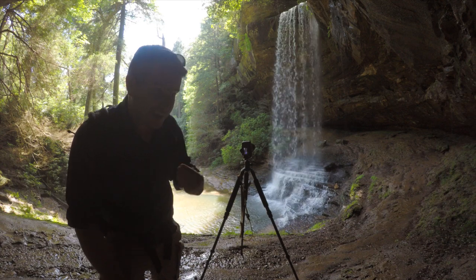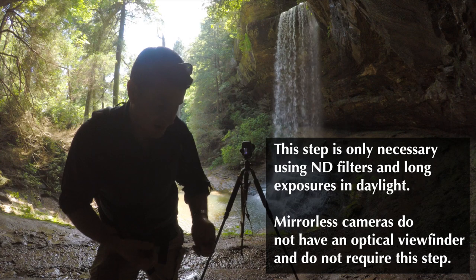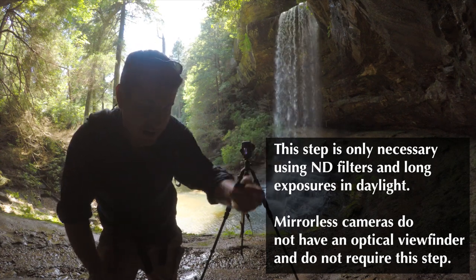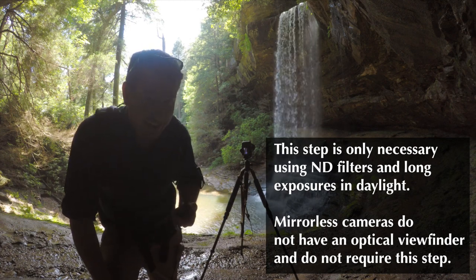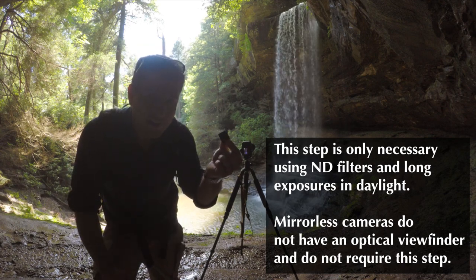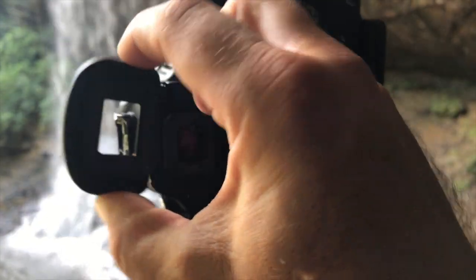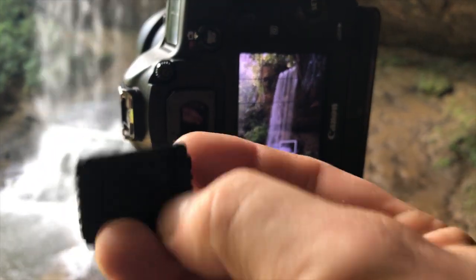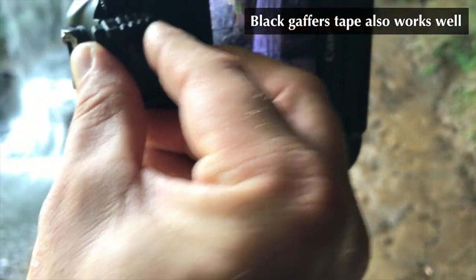To prevent light from reflecting through the viewfinder and fogging the image, I'm using something Canon includes on their camera straps — a little rubber piece that fits over the viewfinder. If you're a Nikon user, you're actually in luck because a lot of times they include those in the camera. Canon, get with it — only the 1 Series has this built in. I'm going to pinch that together, take it off, and add this little rubber piece right here. Slides right in.